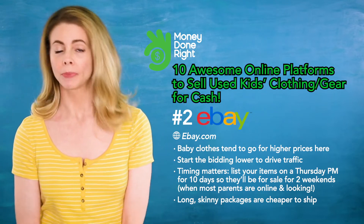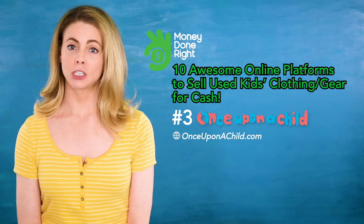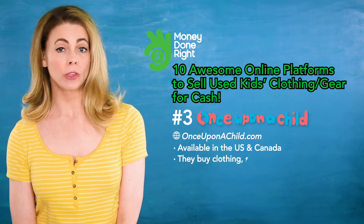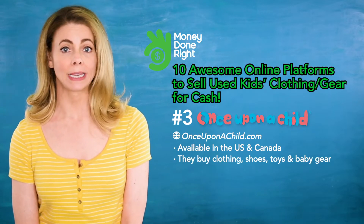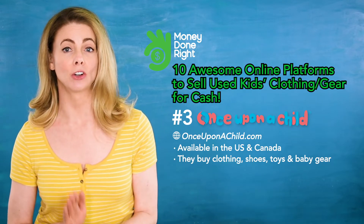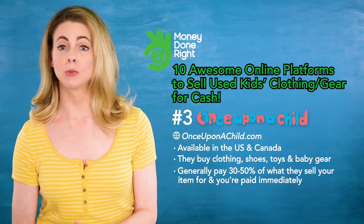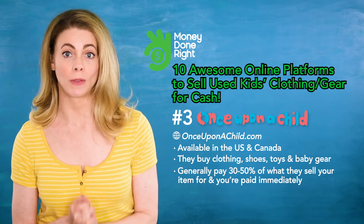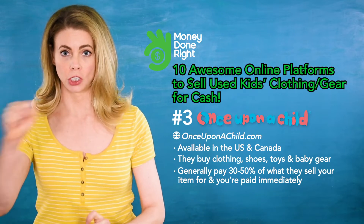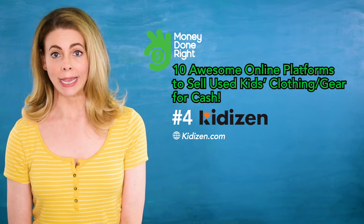Number three: Once Upon a Child. Once Upon a Child is available in the US and Canada and they buy clothing, shoes, toys, and baby gear. They have locations nationwide and you'll need to take your items into a store for inspection. They generally pay between 30 to 50 percent of what they sell the item for, and you are paid immediately.